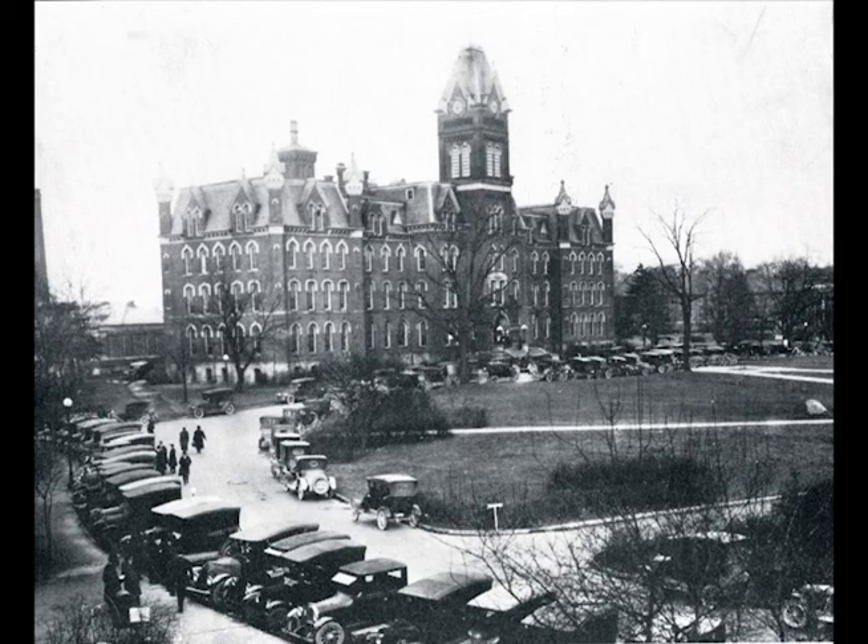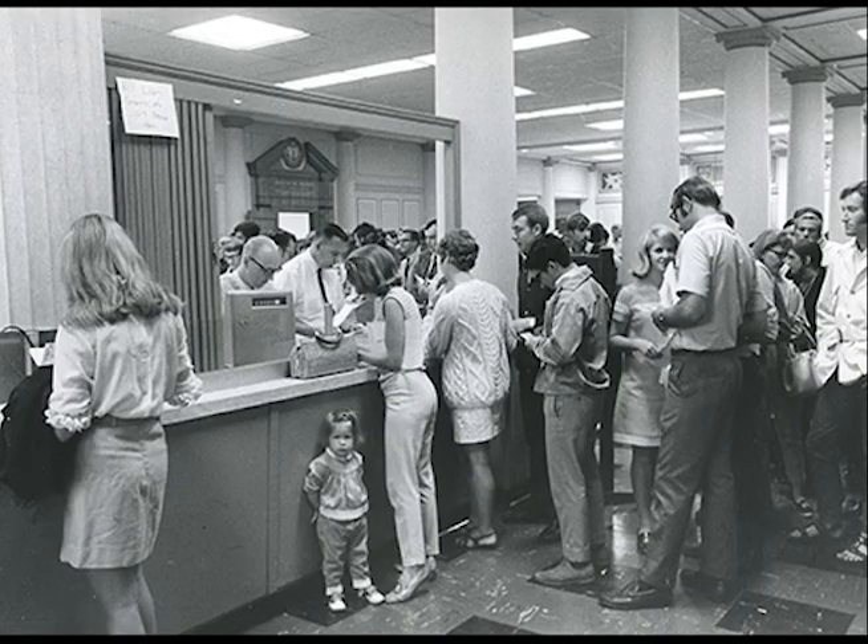These included those that handled administrative functions, such as the Bursar's Office, where students would pay tuition and other fees. By 1920, though, OSU's student body numbered about 8,000, and the staff tasked with administering this enrollment grew too large to be housed in several rooms of University Hall.